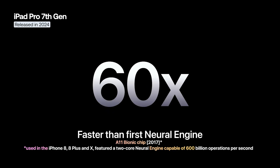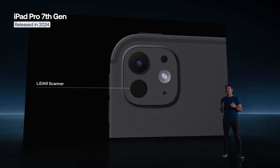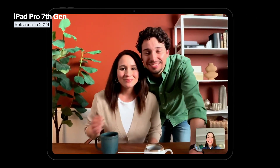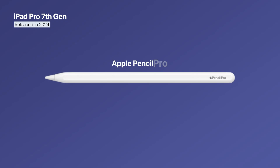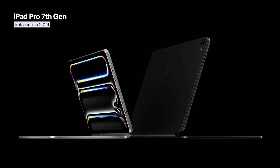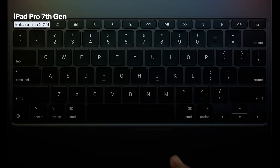The main camera is 12 megapixels with LiDAR and an improved True Tone flash, while the front camera has been relocated to the landscape position, making it more convenient for video calls. The iPad Pro M4 is compatible with the Apple Pencil Pro, the Apple Pencil USB-C, and the Magic Keyboard, which features a redesigned aluminum body, a larger trackpad, and an overall refined design.